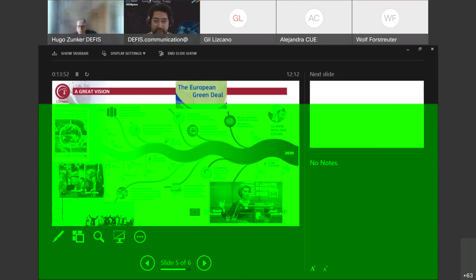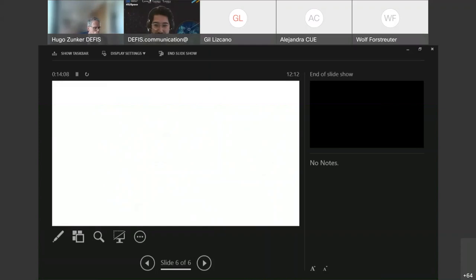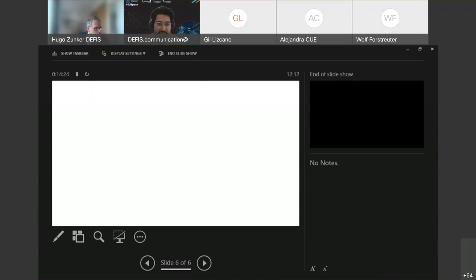Thank you for that presentation, Hugo. I'd like to apologize to the audience for the technical issues — I'm sure we're all used to technical difficulties with online platforms over the last couple of years. We'll try to make sure these do not continue for the rest of the webinar. We also have another question for the audience in the Slido window: if you use climate data for your work and research, please indicate your answer in the poll.